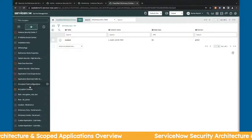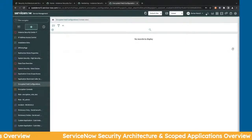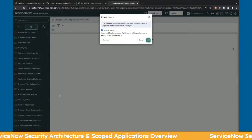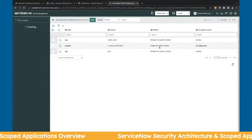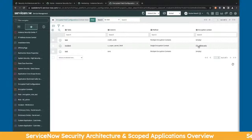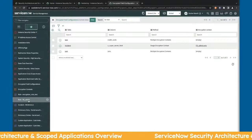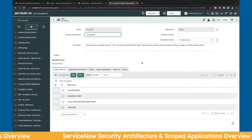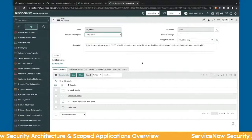We don't have enough time to fully dive into encrypted fields or platform encryption, but I'll show that you can create contexts and apply those contexts to roles. Here I have a context for a super secret field applied to ITIL admin only. On the ITIL admin role, you can assign this context — that's really useful if you want to hide or encrypt certain fields, or show and hide them based on who is accessing the system or form.